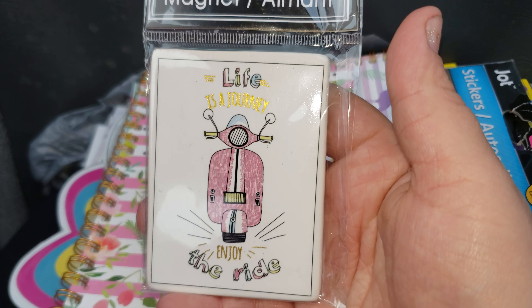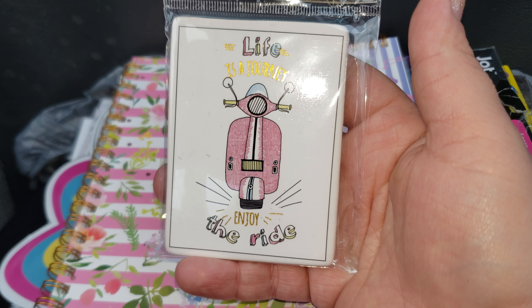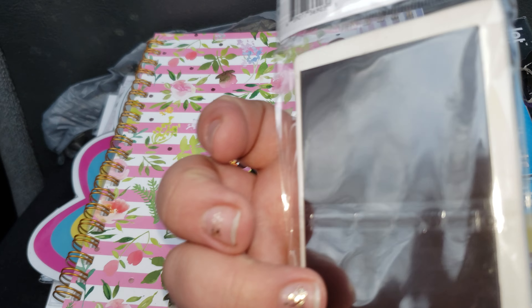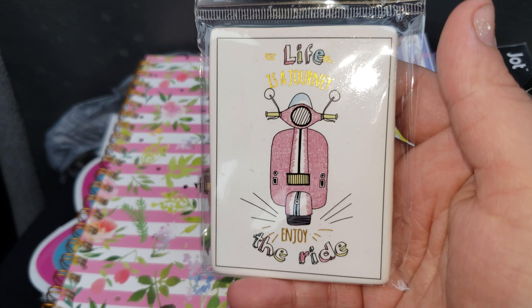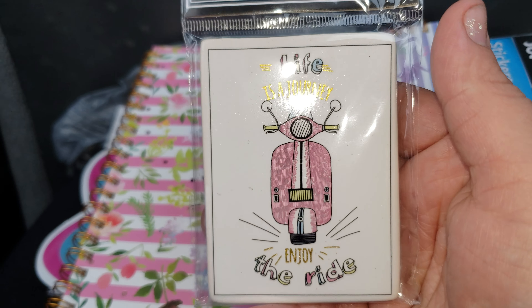And then this one is absolutely adorable. It says 'Life is a Journey, Enjoy the Ride,' and of course it has a really cute little pink scooter. This one is ceramic. When I picked it up, another lady there also picked one up and she accidentally dropped it and it cracked. So you guys have to be careful with this one.